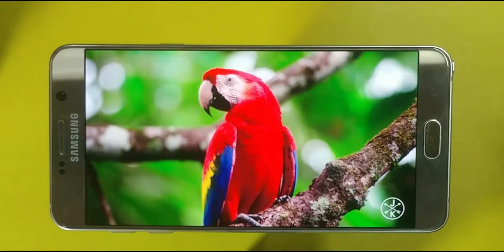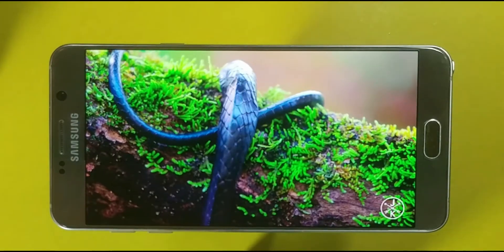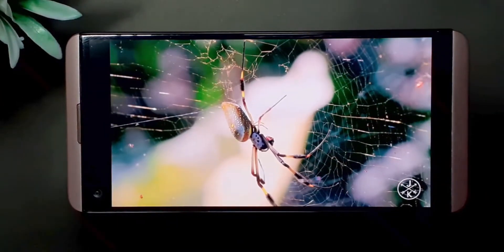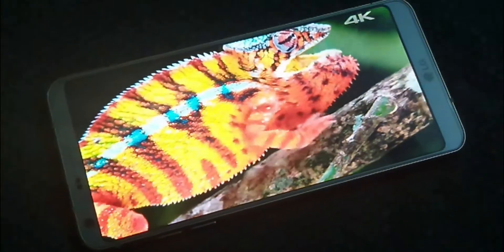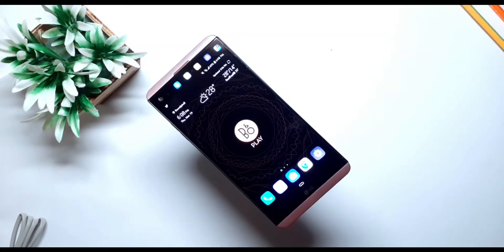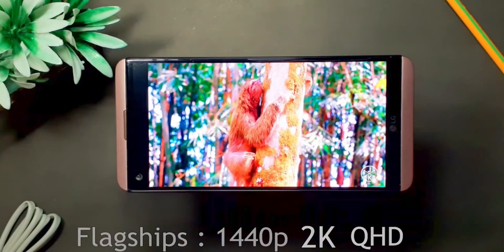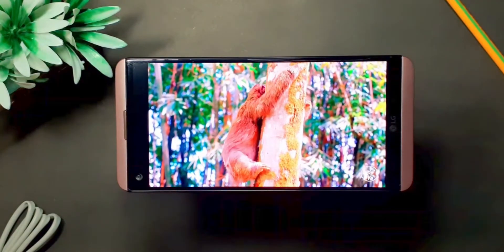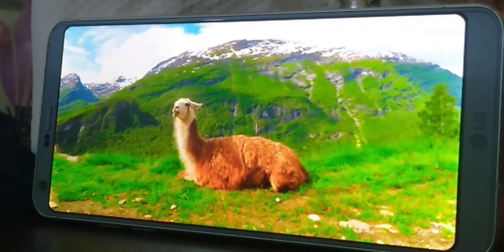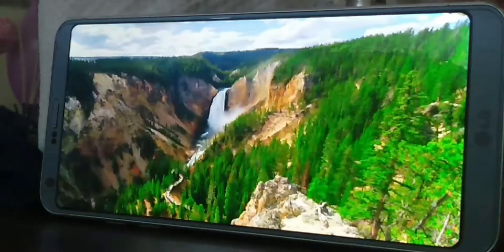Another advantage is better screens. Despite being released way earlier than newer budget phones, a flagship phone will more likely have a better screen in terms of colors, resolution, and overall quality. Flagship phones are more likely to have an OLED display compared to the LCD panels on low-end budget phones. This also means that an old flagship device will have a much brighter and sharper screen with a fantastic viewing angle.